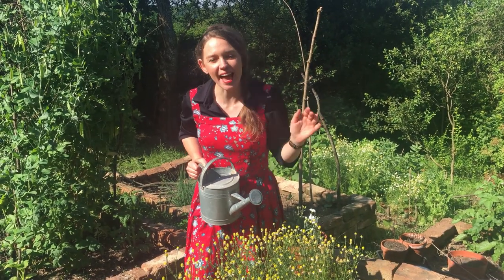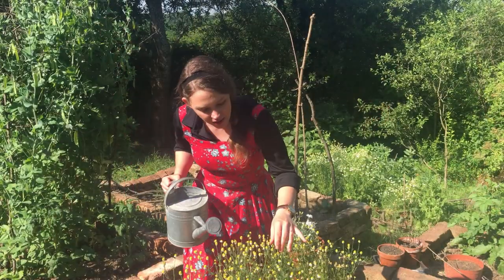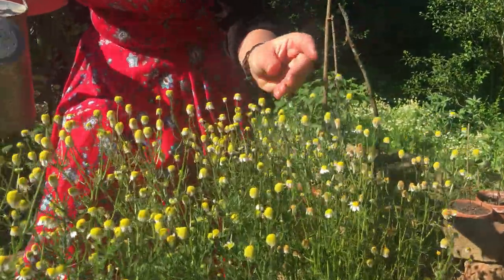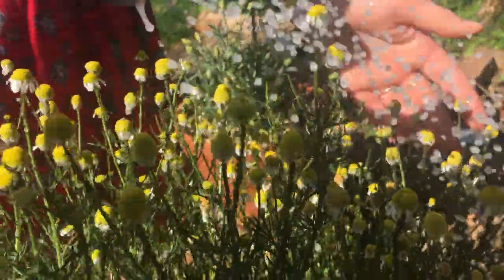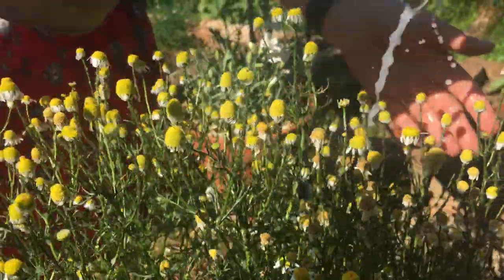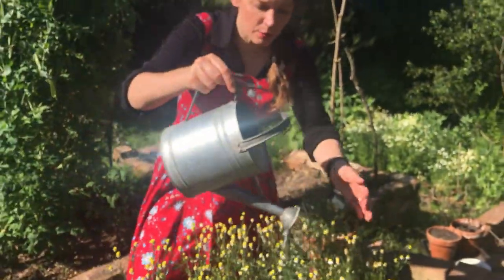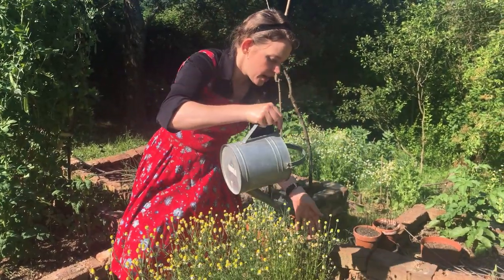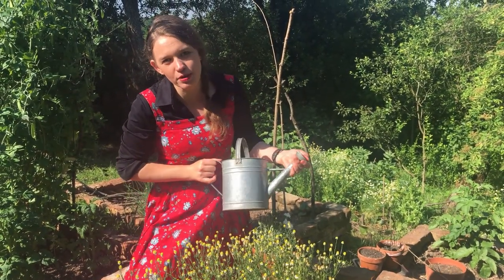This year has been terrible for pests. We've lost the first two sowings of my squash, almost everything, and now my chamomile, which is for tea, has just been absolutely smothered in aphids. So I got this tip from a friend to put a tiny bit of milk in your water and pour that over all of the aphids, and hopefully that will make them a little bit sick and weak and then prone to predation.